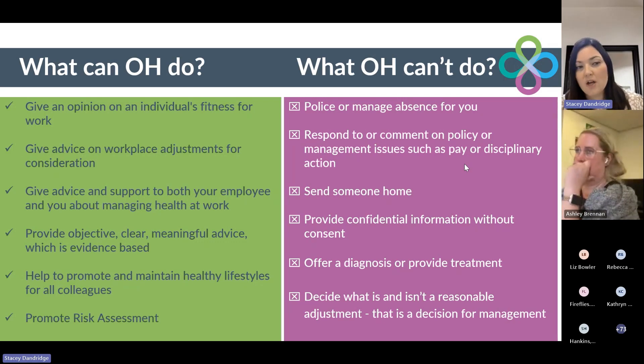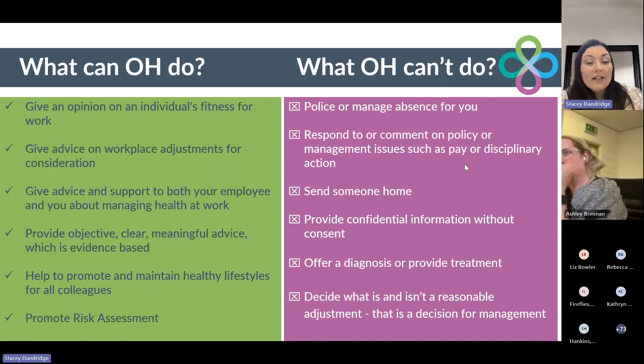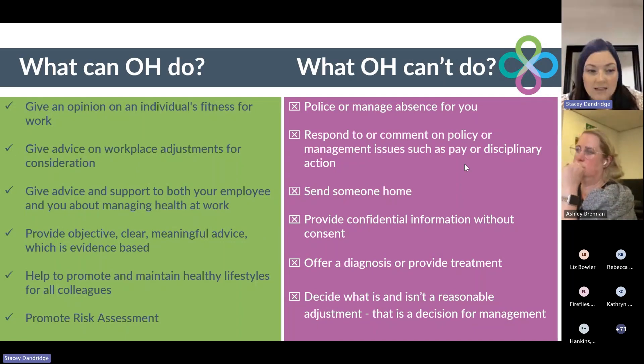The advice that they give will always be objective, clear and meaningful, and it will always be evidence-based, based on the information that you provide within that referral form and the information gathered during the consultation with the employee. Our clinicians will always promote and maintain healthy lifestyles for all colleagues, and they will always promote risk assessment where appropriate.